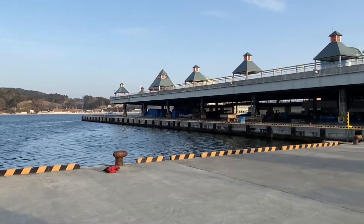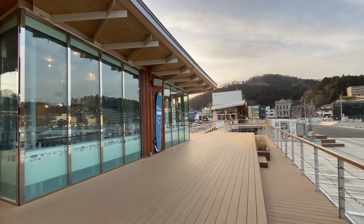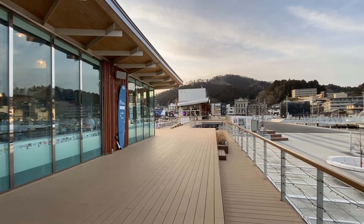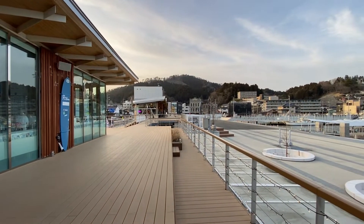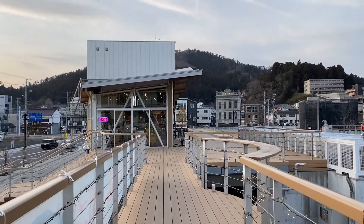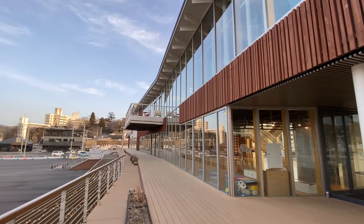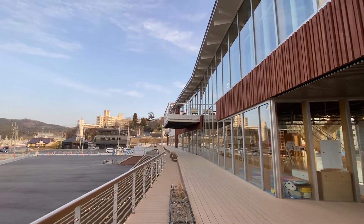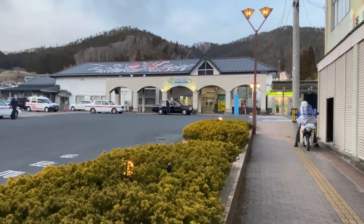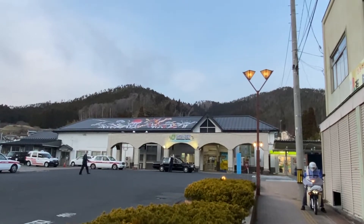And here is the city of Uostas. This is probably the most important place in the city. There are radio studios, restaurants, and so on. There are a lot of people in the city of Uostas. Thank you for watching and see you.